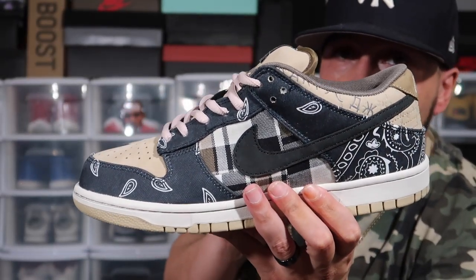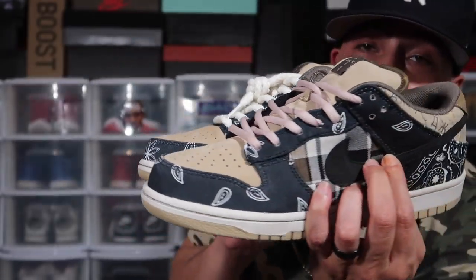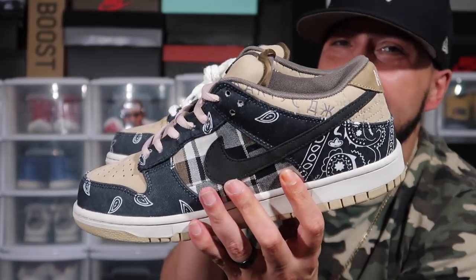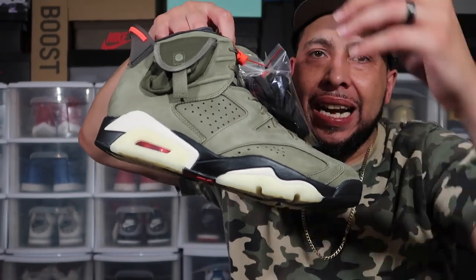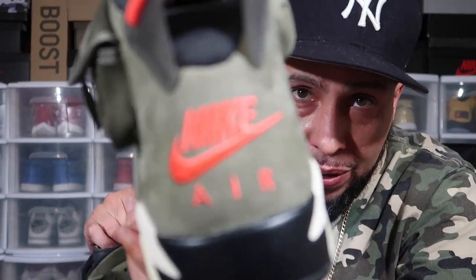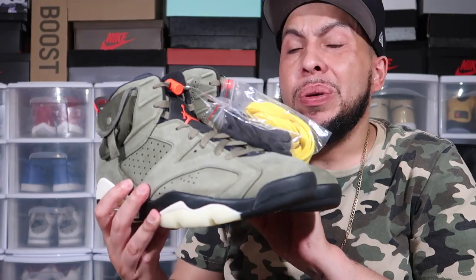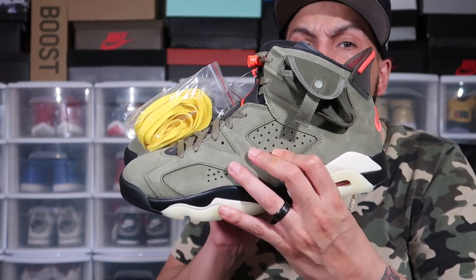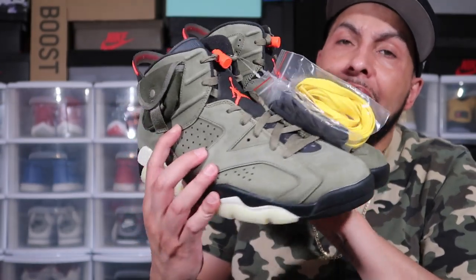Also got the SB Travis Scotts — big shout out to the plug, was able to obtain these through the plug. Another dope shoe in my collection. Last but not least, the hottest Travis Scott collab in the whole collection — the Air Jordan 6 Travis Scotts. In my opinion this is 100% the hottest Air Jordan Travis Scott release. Got the glow-in-the-dark bottom, Nike Air on the back, and Cactus Jack on the back. Glow-in-the-dark stash pocket on the side, extra laces — the dopest Jordan that Travis Scott collab'd on.